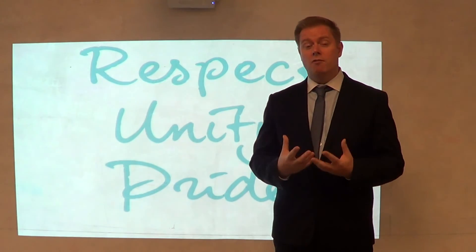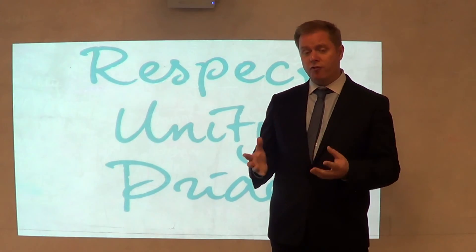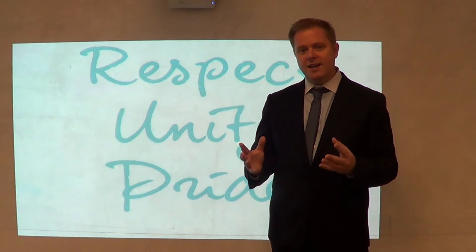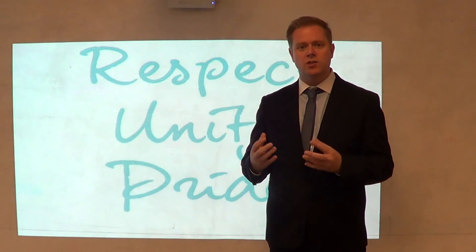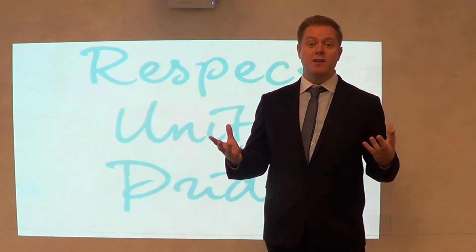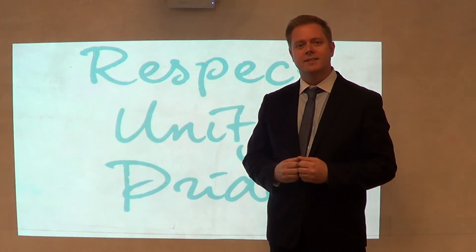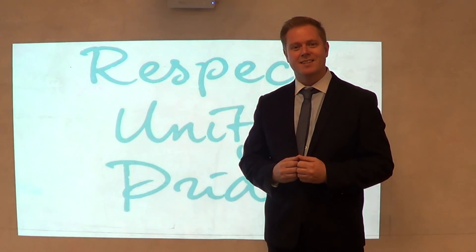So we are really proud of both of these elements of our school, especially that they've come from our students. This is what they think is important. This is what they wanted us to focus on as a school. So we are delighted to be able to work with them to help that become the core of what we do — our core values and the core of our learner and leader profile. If you have any questions, please feel free to contact us. We'll be happy to talk to you. But first of all, speak to your own children — see how they feel about those values. Thank you very much.